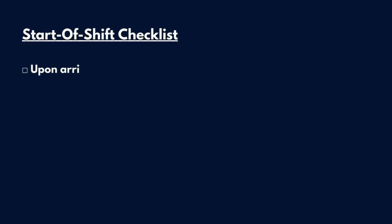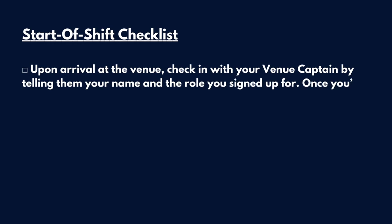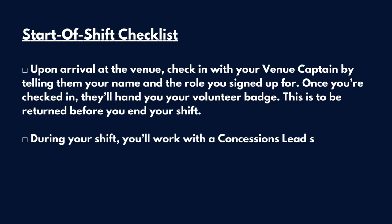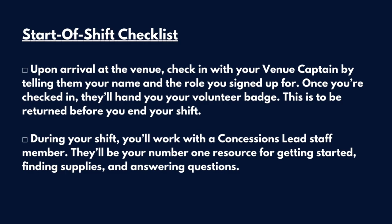Start of Shift Checklist. Upon arrival at the venue, check in with your venue captain by telling them your name and the role you signed up for. Once you're checked in, they'll hand you your volunteer badge. This is to be returned before you end your shift. During your shift, you'll work with a concessions lead staff member. They'll be your number one resource for getting started, finding supplies, and answering questions.